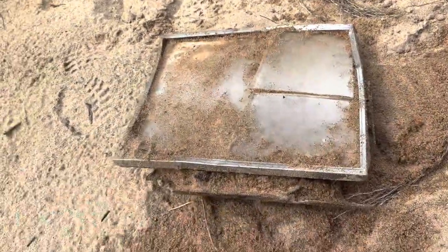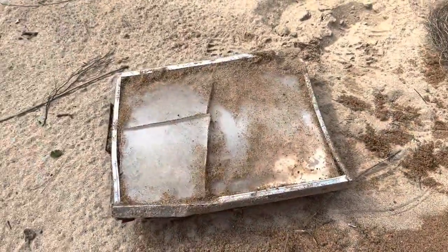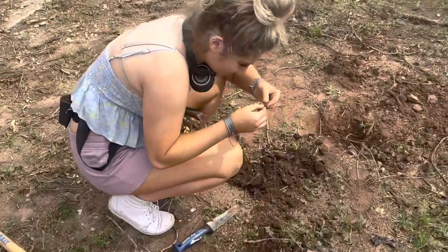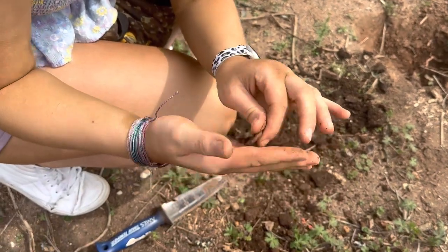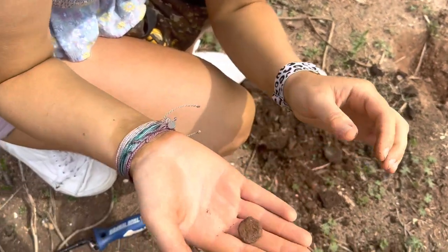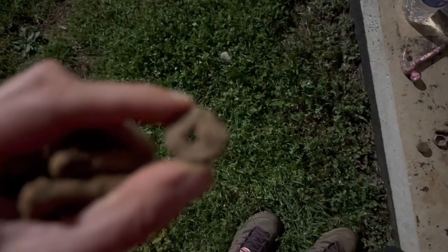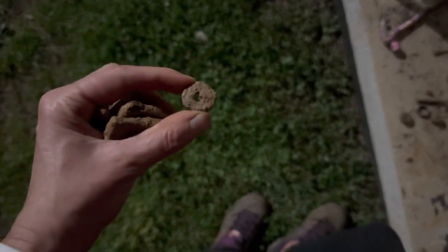Look at what we found — it's a computer. Mary Beth got something, some type of coin, but we're going to have to do a lot of cleaning to see what it is — it's probably a penny. Well, Mary Beth's coin ended up having a hole in it, so it's probably not worth anything.